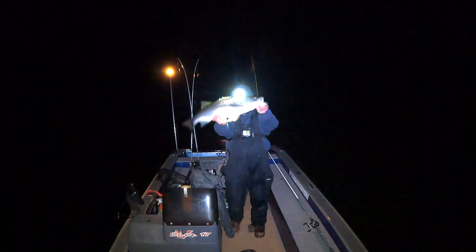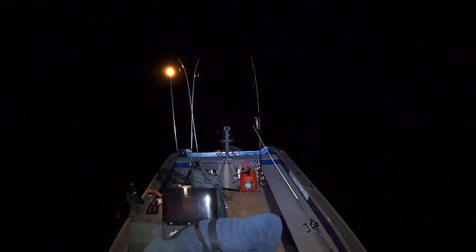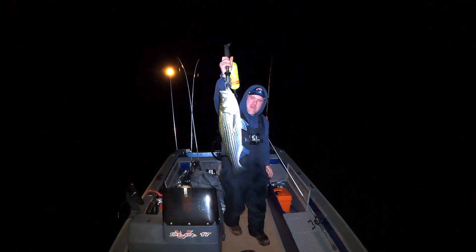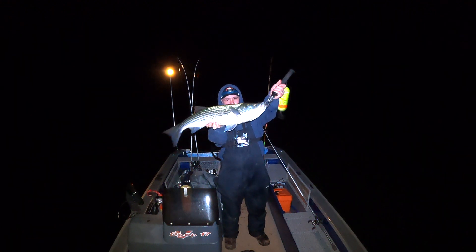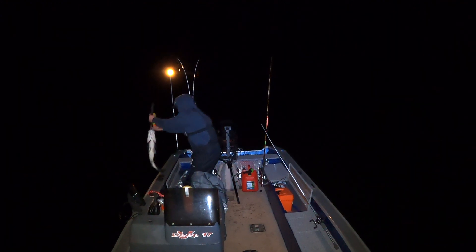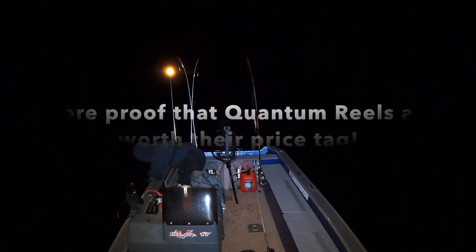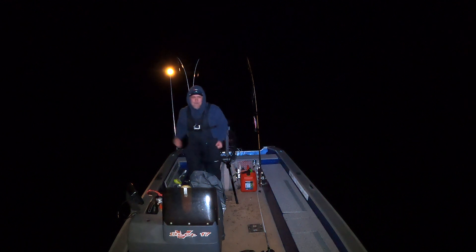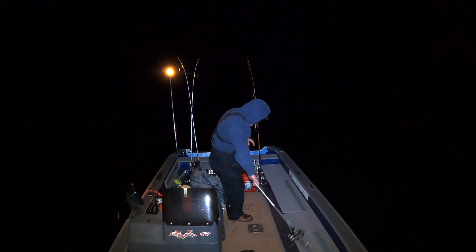That's my best fish of the winter right there. There he is — nice fish! I've got it on a wide angle lens so it's probably going to make the fish look a little distorted, but there he is. Beautiful. First fish of the night. Love it. And there he goes.